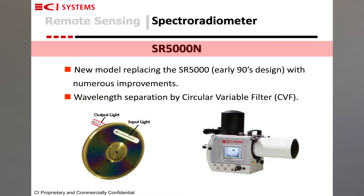The first product I would like to talk about is our spectroradiometer. We have a new model called the SA5000N. It replaces an older model that was sold for the last 20 years by CI Systems called the SA5000. The wavelength separation of this spectroradiometer is performed by an optical element known as a circular variable filter, or CVF.